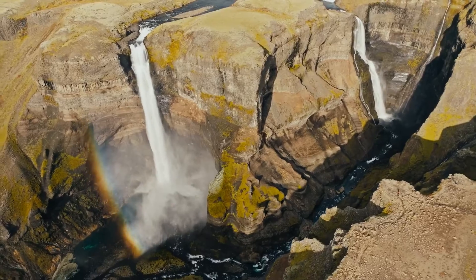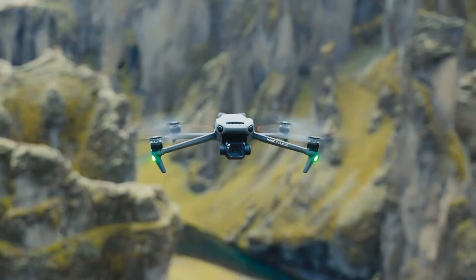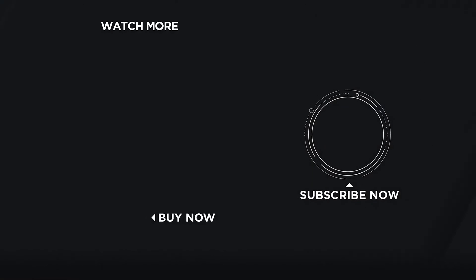Enjoy unlimited creative potential and explore your vivid world with DJI Mavic 3 Classic. Thank you so much for watching!